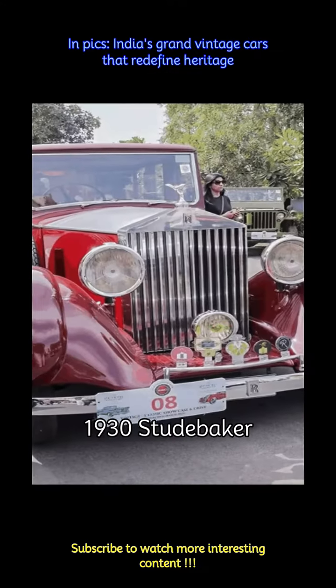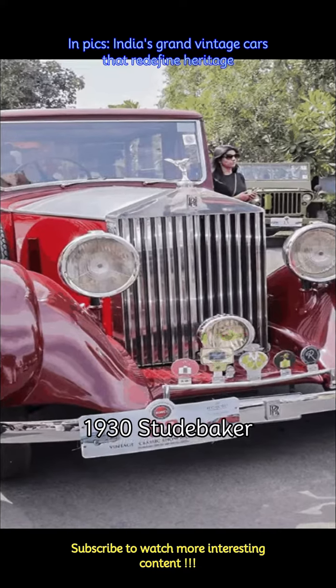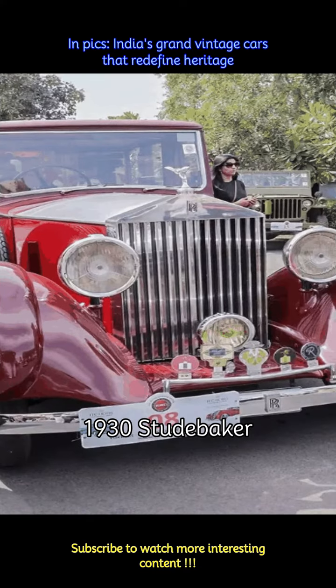Studebaker cars enjoy a loyal following in India. These American-made vehicles left an indelible mark on the Indian automotive landscape and today are ruling the vintage collections of the country.